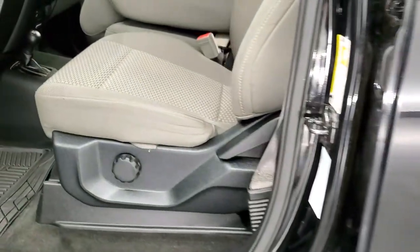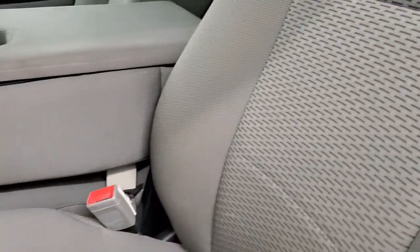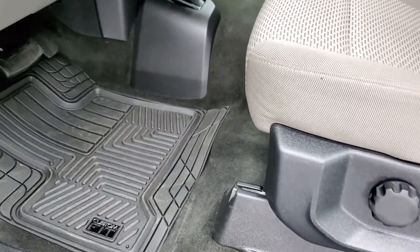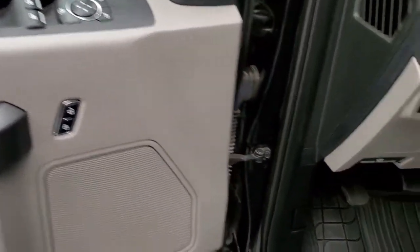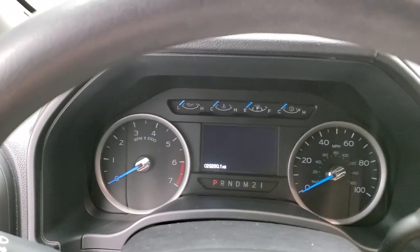Inside, the XLT package gives you the gray cloth interior. There are no rips, there are no tears on the seats. They're in really nice shape. Comes with some custom fit all-weather floor mats. Auto headlamps, your 4x4 shifter is on the floor. Power windows, power locks, power mirrors. And as we hop inside the truck here we'll turn the ignition on so you can check out the miles and the radio.